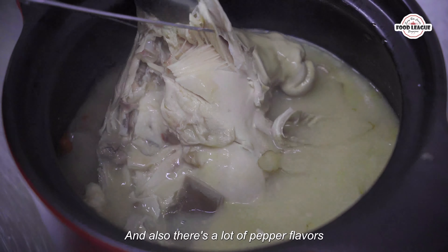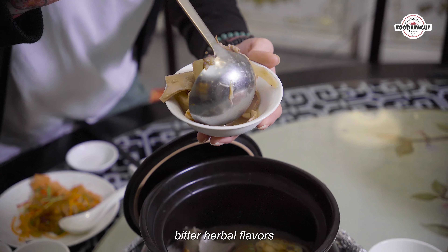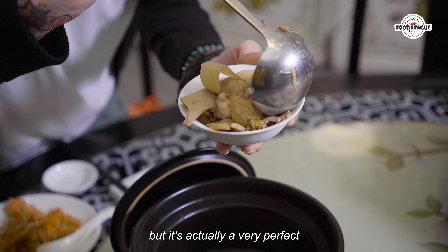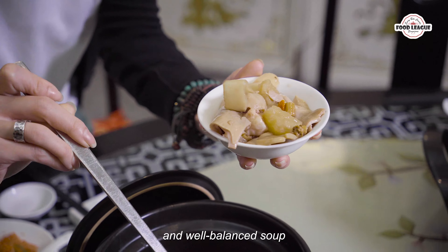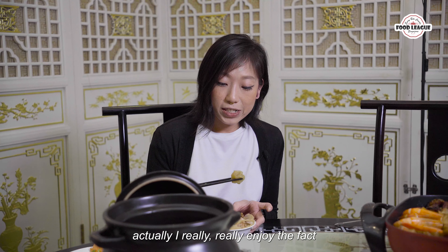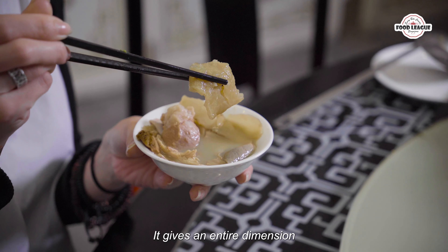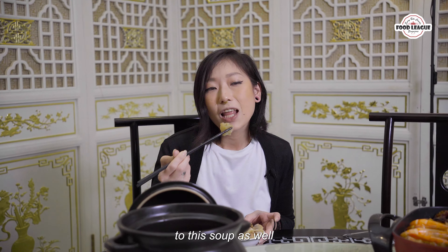Let's have a taste of their soup. Oh my god, that is a really really comforting flavour. It is very very warm and also there's a lot of pepper flavours inside here as well. You don't actually get any of those bitter herbal flavours but it's actually a very perfect and well-balanced soup. Once you bite into it, it's so tender it just breaks under your teeth. I really really enjoy the fact that they actually use fish more in this — it gives an entire dimension to this soup as well.